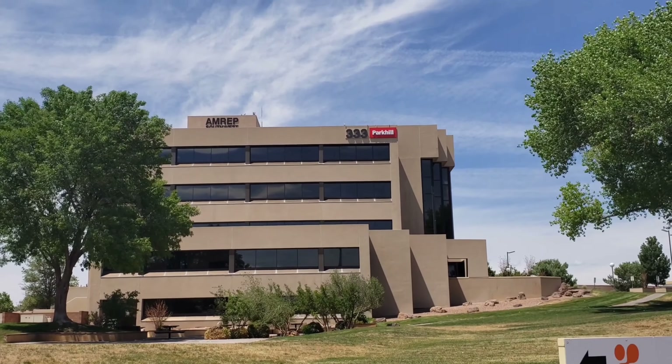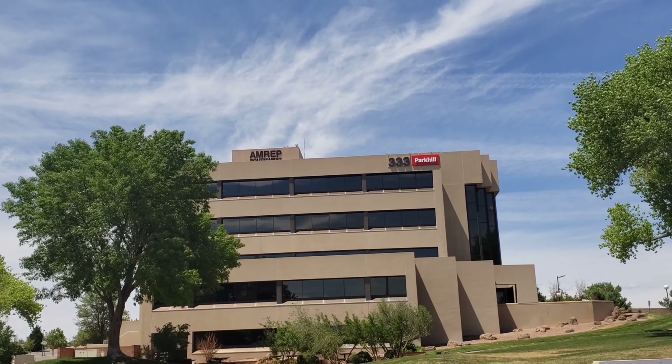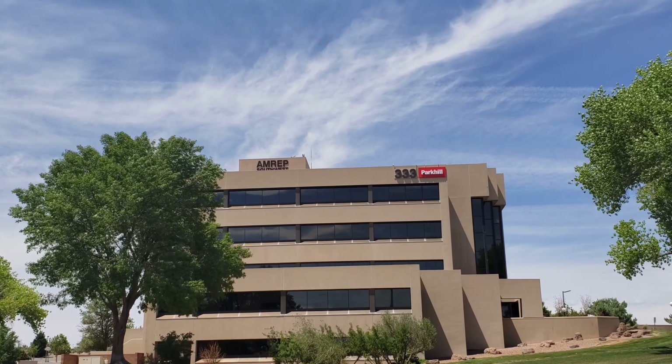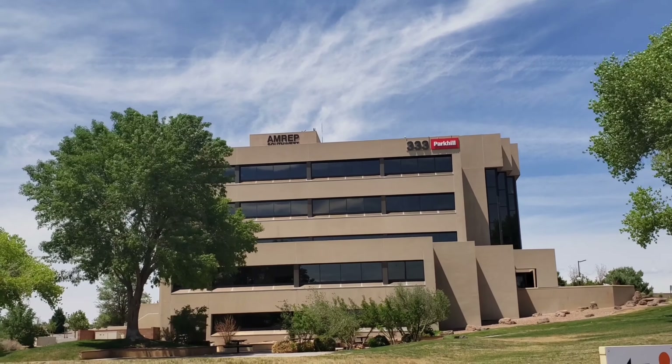Out of the corner of my eye I saw this building here with the sign AMREP. I thought that was pretty interesting — that's the company that started this whole development. I just wanted to get out and stop and take a shot of that.